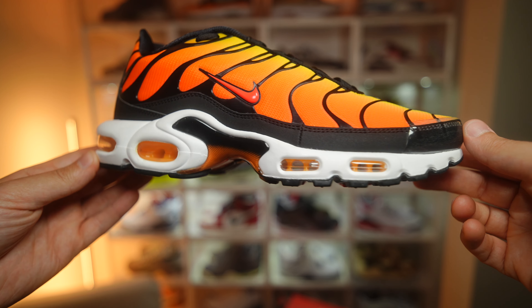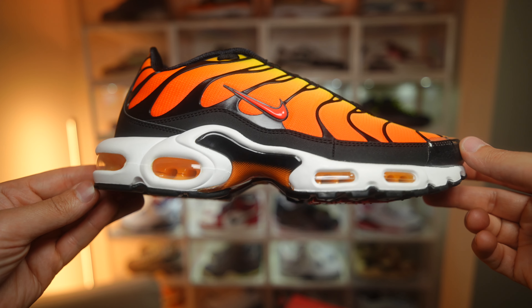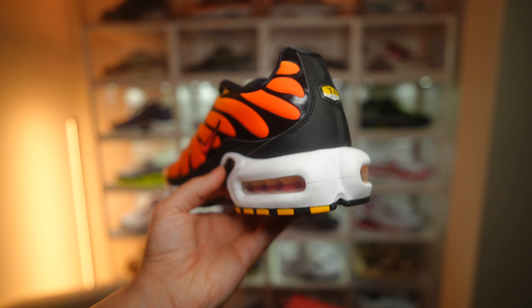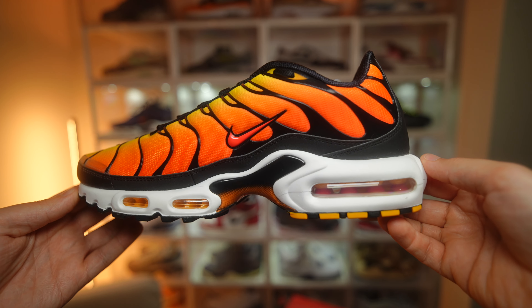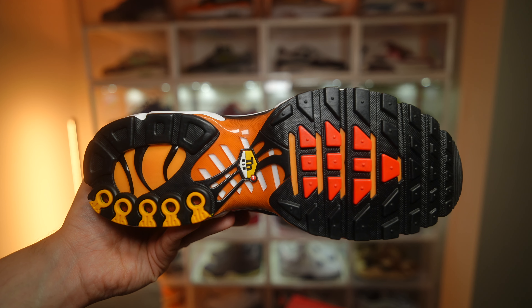One of the best things about the OG colorways is the white midsole mixed in with that TPU shank. The gradient goes from black into orange, which actually works — they could have blended it a bit more, but it still looks good. We've got that classic Tuned Air technology in the midsole, and one of my favorite parts is the medial side with that air unit in red and yellow. The outsole is as classic as it gets for the Air Max Plus.